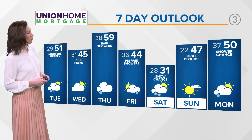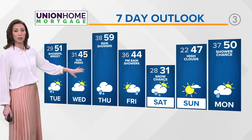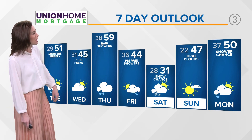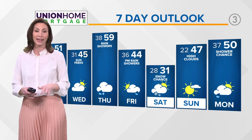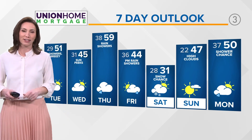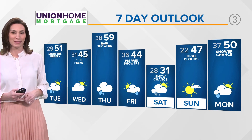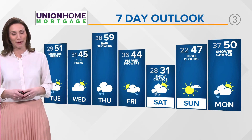Here's your Union Home Mortgage forecast: 51 with showers and breezy conditions tomorrow. We'll be cooler on Wednesday with mostly cloudy skies, then sunshine peaks back into the upper 50s, even near 60, with rain chances in the Thursday forecast. And just a reminder — it's still February, because by Saturday we have some snow in the area with temperatures only topping out in the low 30s. It is northeast Ohio, after all.